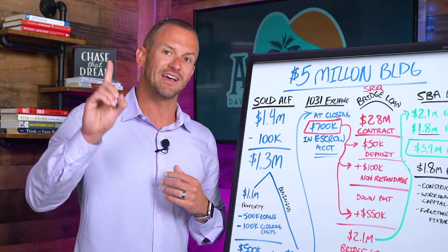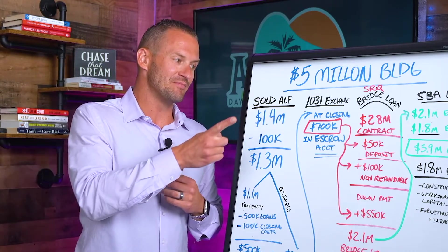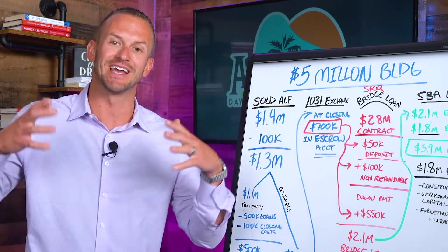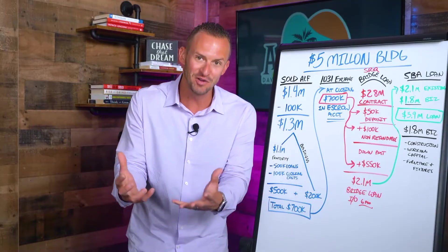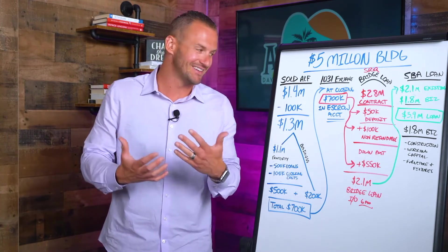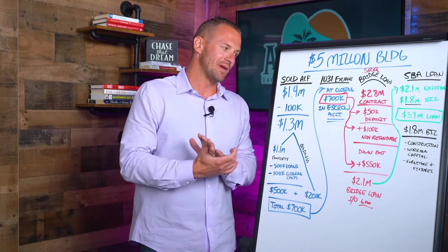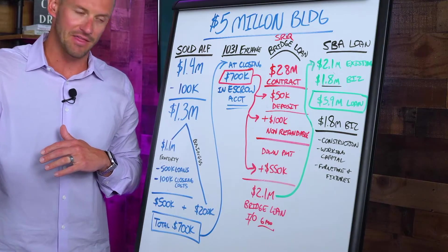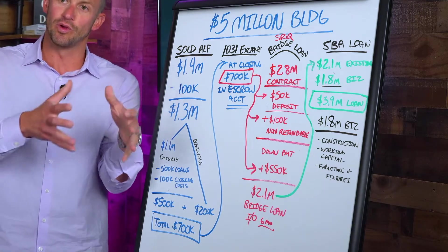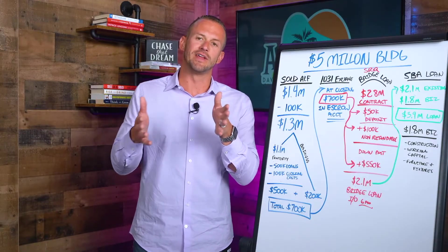Once that financing contingency period passed, if we still wanted the property the money was going to go hard, and we would have to put in another $100,000 — so we'd be non-refundable to the tune of $150,000. We had to ask ourselves: are we sure we want it even if the bank says no? But we were able to make it work. We finally got the approval letter from the bank, stating the terms of the loan and their willingness to finance this borrower, and we continued with the rest of the process.